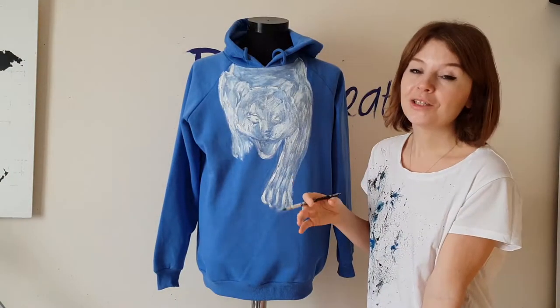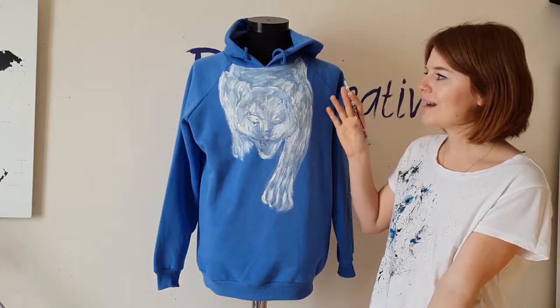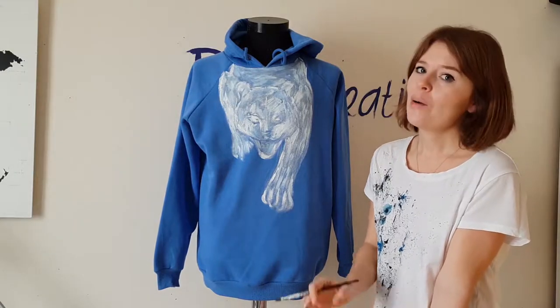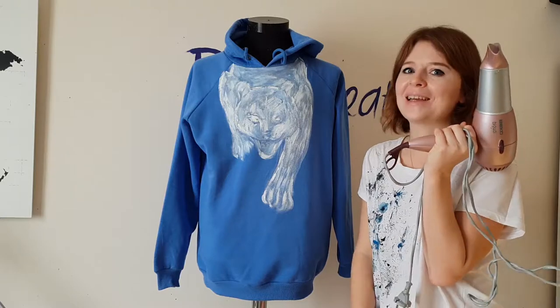The undercoat is finished. As you can see, I didn't try to cover it completely with white paint — it's still kind of a light blue color, but it's okay, it's enough. Now I can wait an hour to dry, or I can use a hairdryer to dry it. Not a fan of waiting.